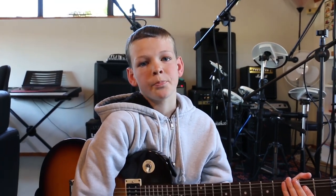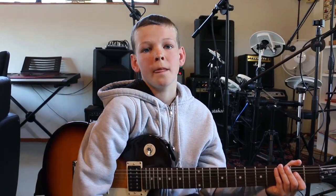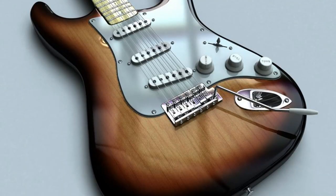Modern day guitars are a combination of acoustic and electric guitars. In fact, some estimate that there are around 780 million guitars in the world. The two main types of guitars are the Fender Stratocaster and the Gibson Les Paul.